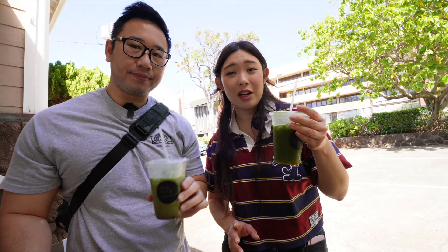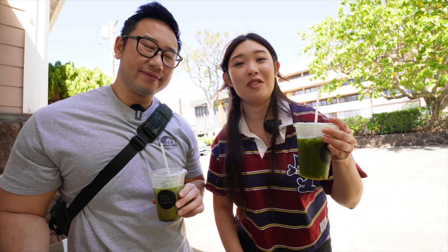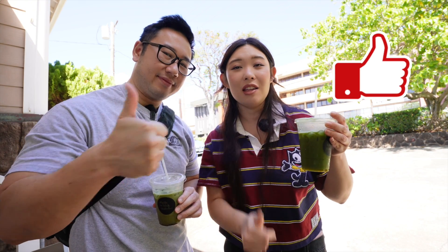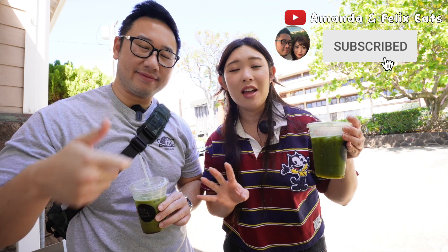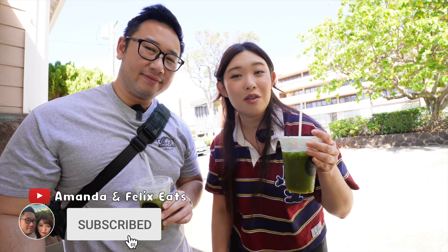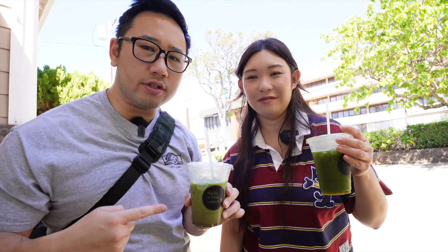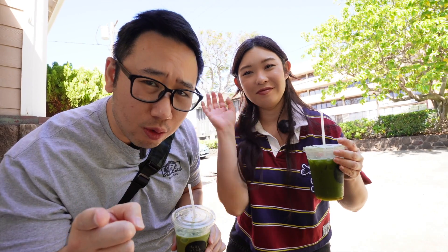Thank you so much for coming along on today's foodie adventure. We really hope you enjoyed today's video. If you did, please give us a big thumbs up — it really helps out our videos. And if you haven't already, hit that subscribe button down below — it's completely free and it helps us out a lot. Come join our Foodie Ohana and we will see you on the next video. Until the next one, try out these matcha teas, get yourself some uni soba, duck soba, the works. Explore your inner foodie. Peace out!